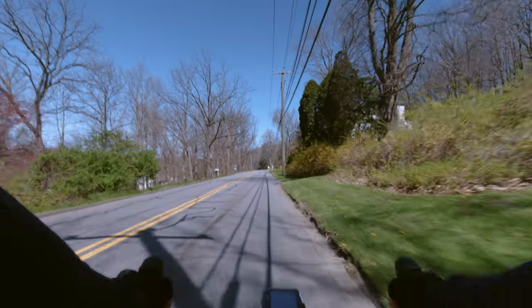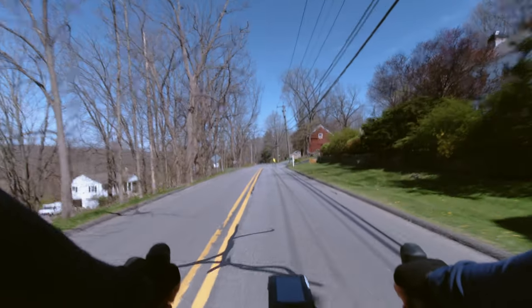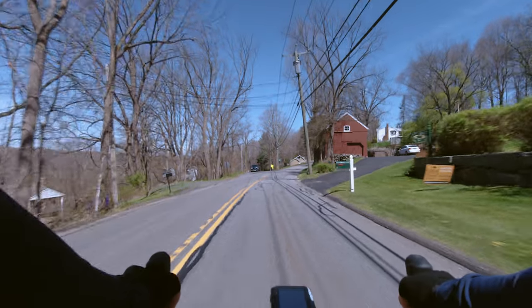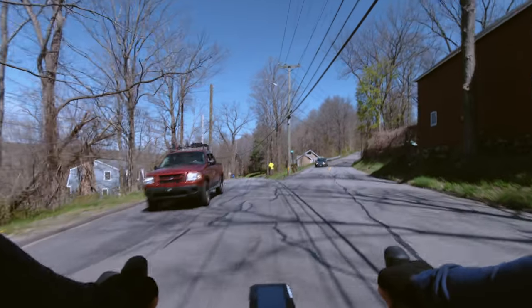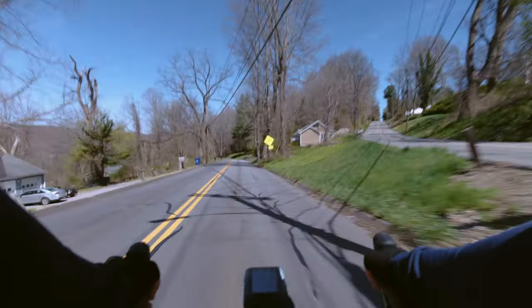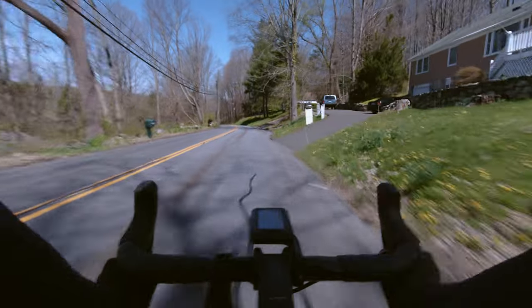Hey guys, how's it going? Jason here. Hope you're all doing well and that your cycling season is off to a good start. Today I've got a little video of a short time trial that I did recently to kind of celebrate my 40th birthday.